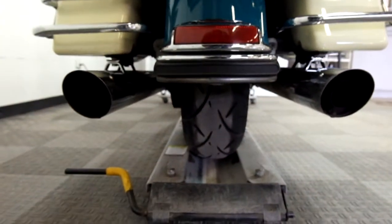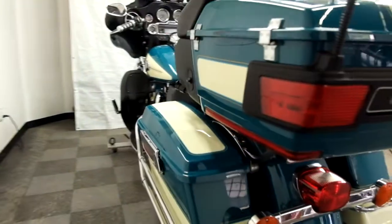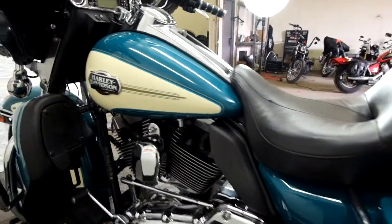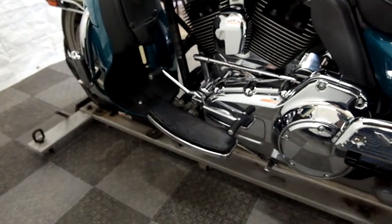The rear tire as well looks in good shape. This bike also comes with the heel-toe shifter.